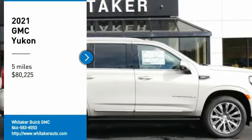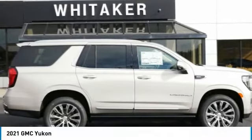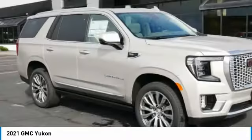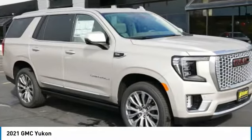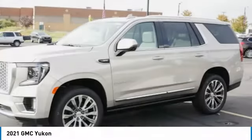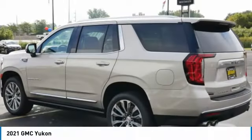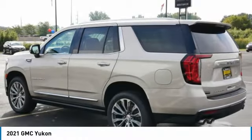Make a great choice today with the 2021 GMC Yukon. Peace of mind comes standard with GMC's powertrain warranty and Yukon's five-star frontal crash test rating. Boasting a Vortex engine with active fuel management and flex fuel, the Yukon is agile and capable.